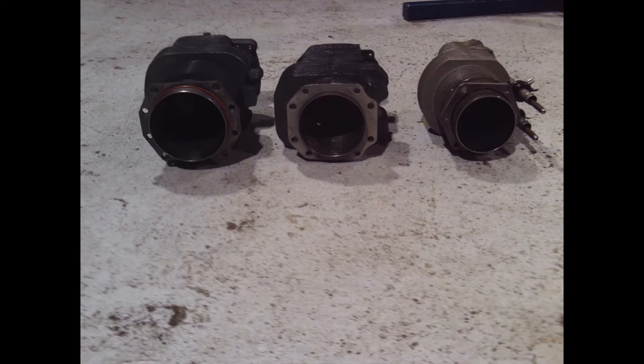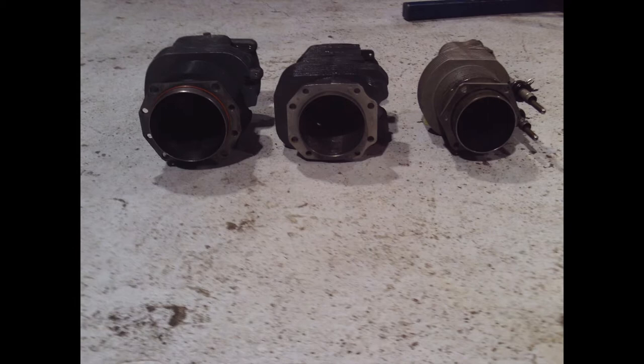You heat it up - the book says 600 degrees - in an oven, and you can pull the steel sleeve right out of it, slide a new steel sleeve in, bore it out to the correct dimensions, and you've got a new cylinder. At the same time, when you've got it heated up, you knock the valve guides out, pull the valve seats out, put new seats and guides in - you've got an overhauled cylinder.